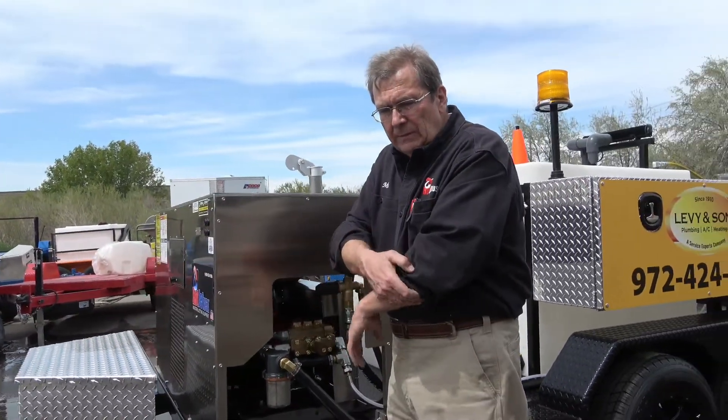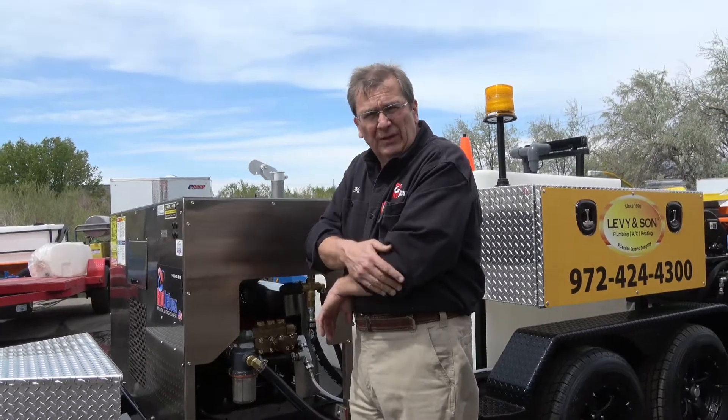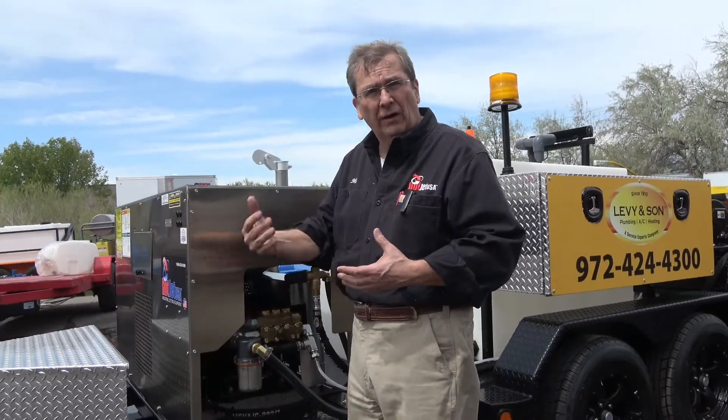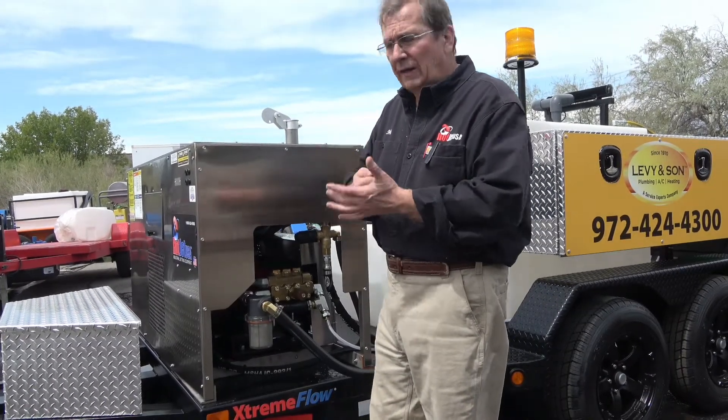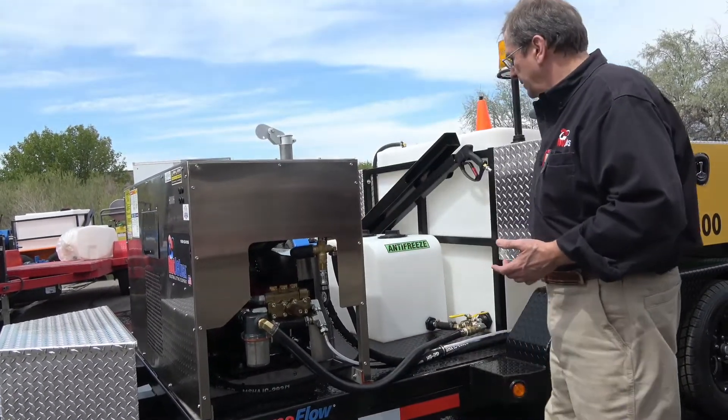We combine it with a fuel-injected gas engine. Think about gas versus diesel: if you're running continuous, you want diesel. If you're running on-off, you want gas. A lot less money — no death. No death diesel.